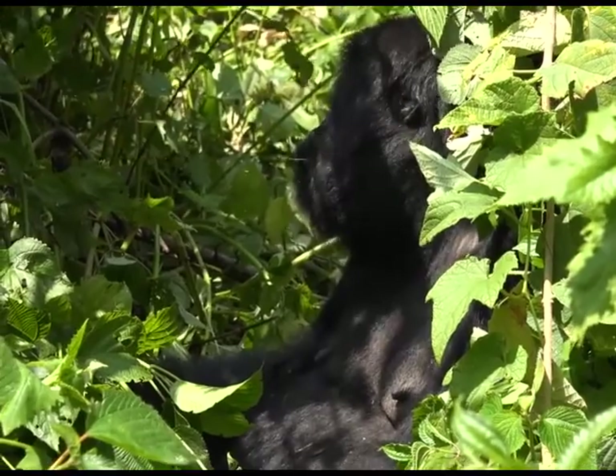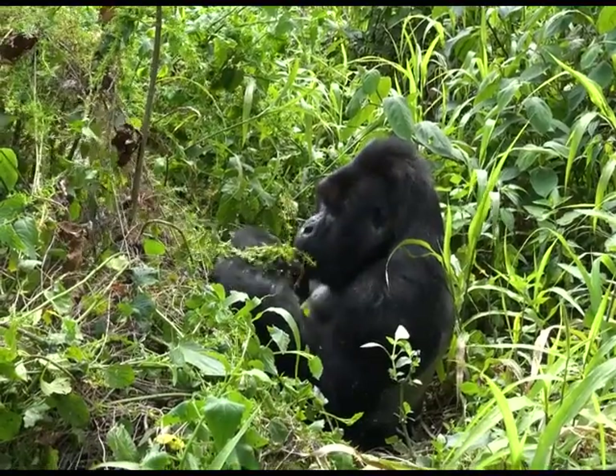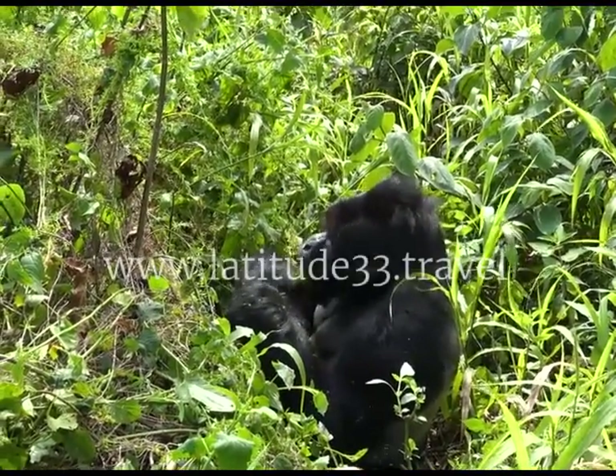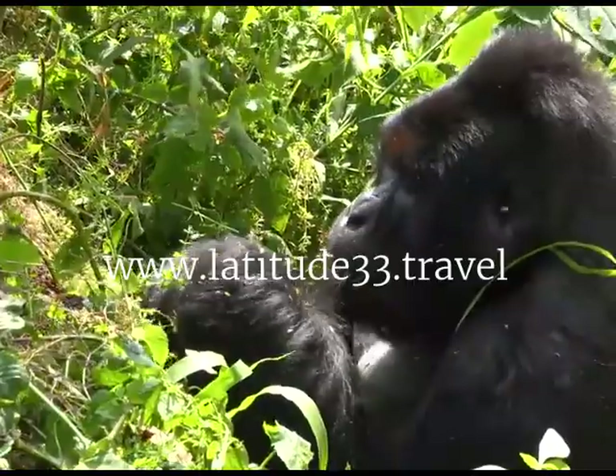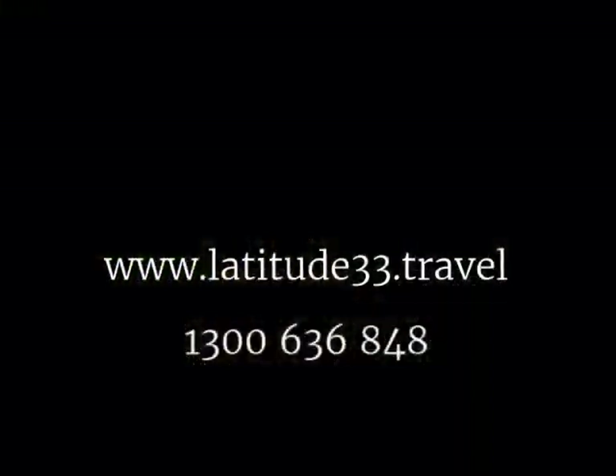All that's waiting is you. Limited to just 20 lucky adventurers, we do hope you can join us. To make your reservation, visit www.latitude33.travel or call 1300 636 848.